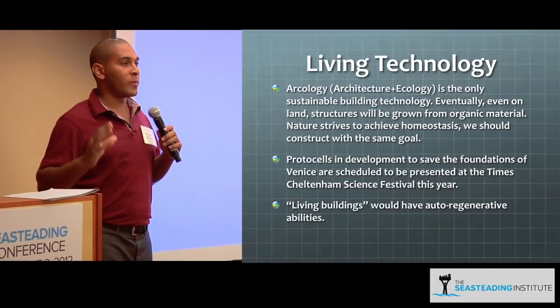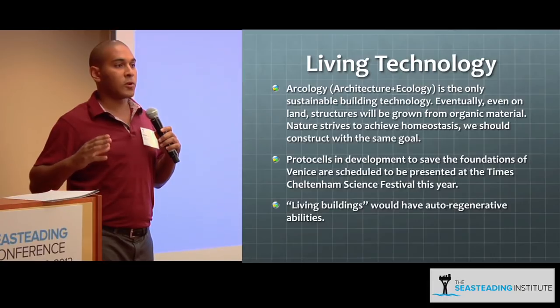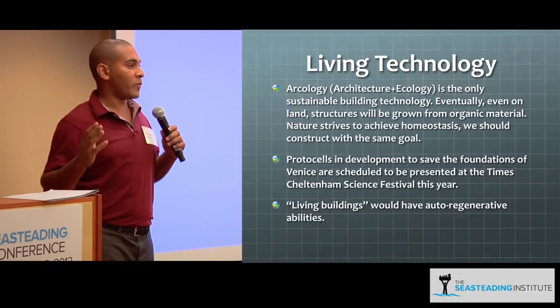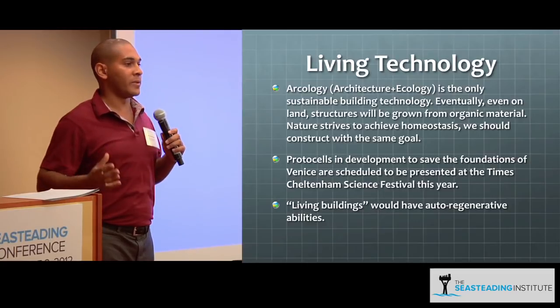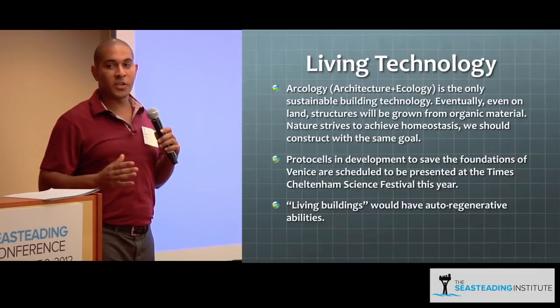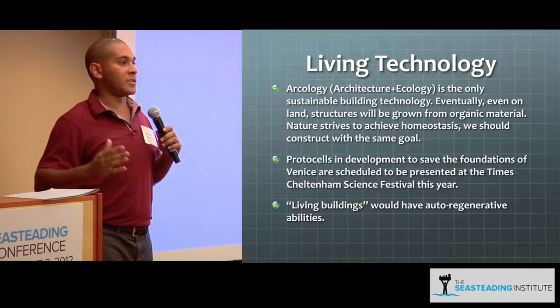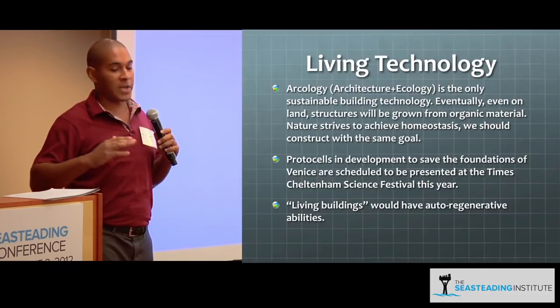Right now, too much of our culture of production is based on planned obsolescence. I don't want to move out into a seastead that's going to have to be rebuilt in 20 years. When you build it, you're going to want capital improvements that last for generations — hundreds, thousands of years, possibly forever.